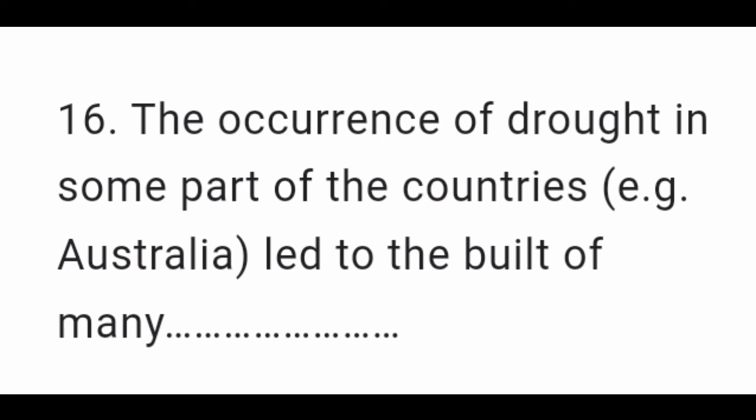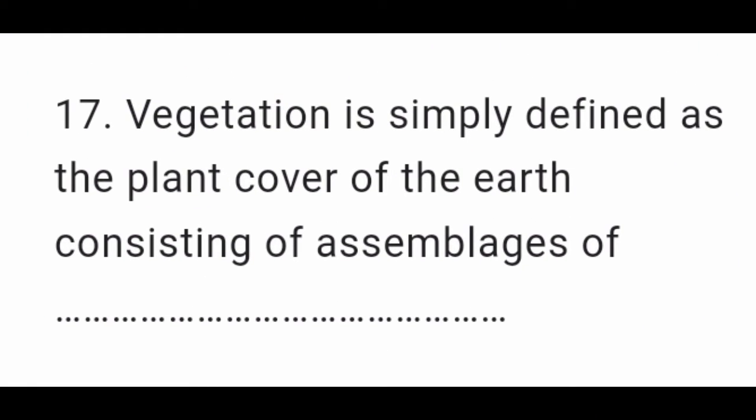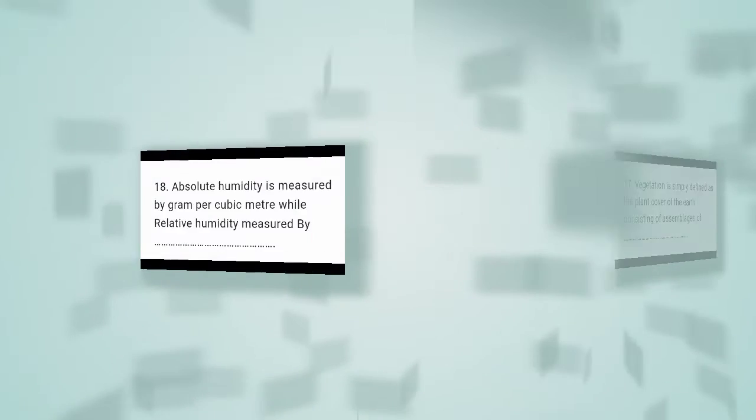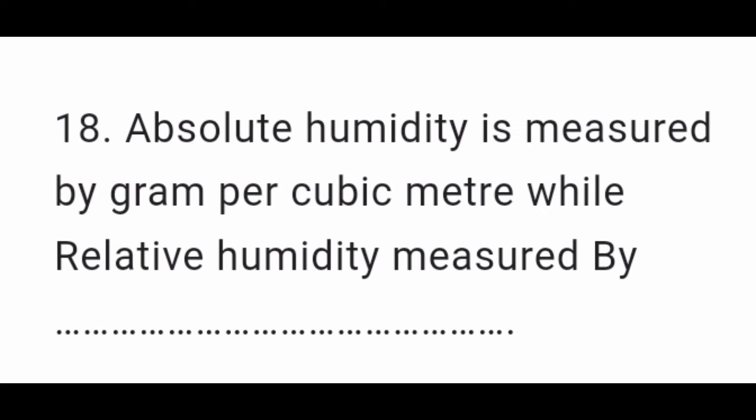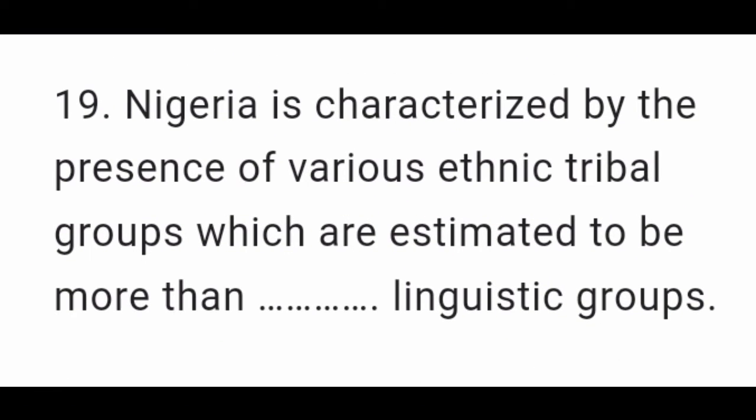Section B – Fill in the Blank. Question 16: The occurrence of drought in some parts of the countries, e.g. Australia, led to the build of many __. Question 17: Vegetation is simply defined as the plant cover of the earth consisting of assemblages of __. Question 18: Absolute humidity is measured by grams per cubic meter while relative humidity is measured by __.